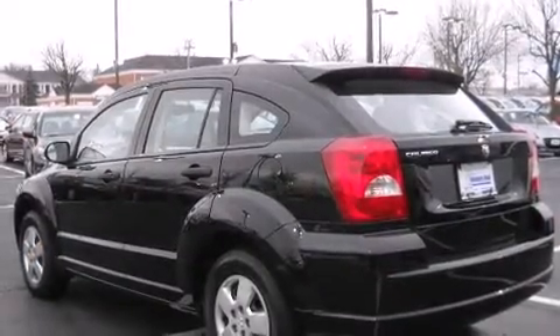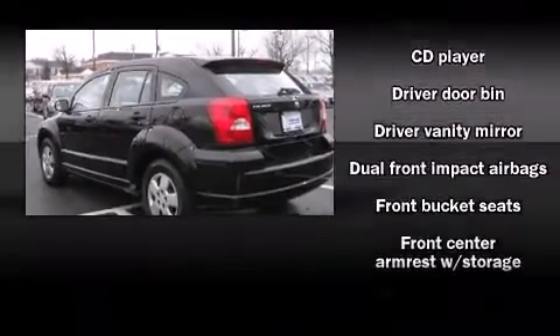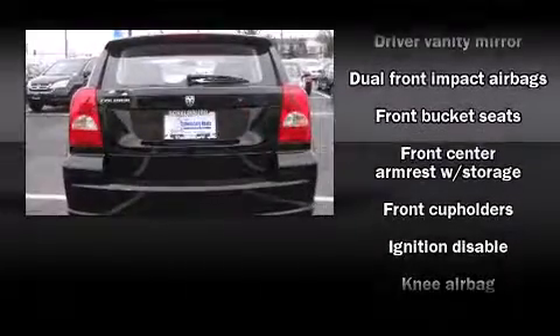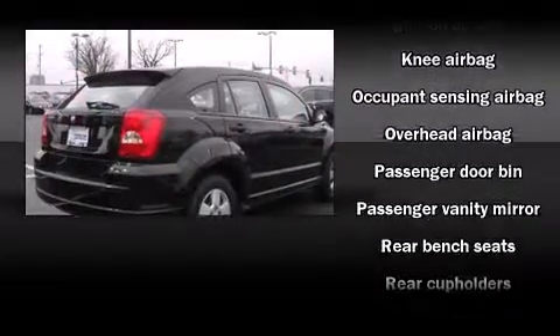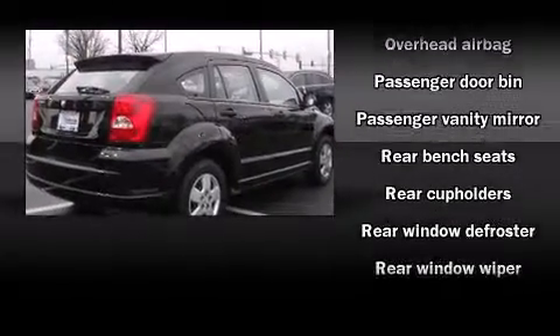All of the premium features expected of a Dodge are offered, including a rear window wiper, front and rear cup holders, and a split folding rear seat. Storage solutions are integrated throughout the interior, demonstrating thoughtful attention to detail.